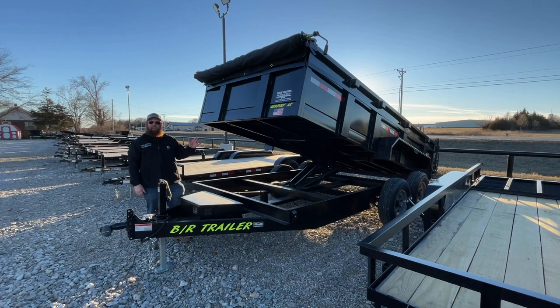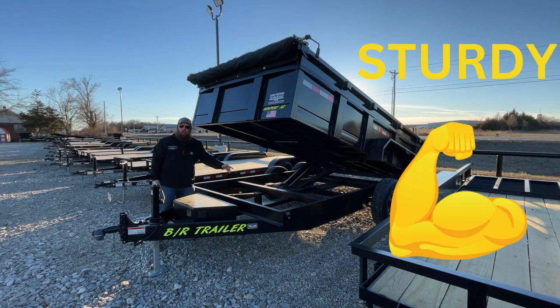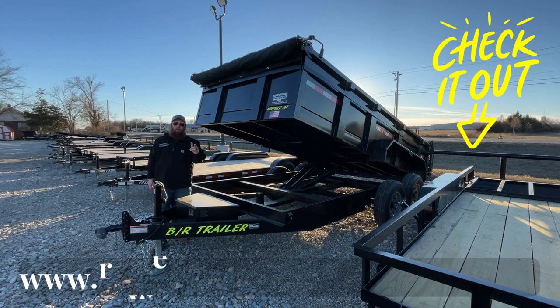Howdy folks, I'm Kyle with Row Motors and Trailer Sales. Come check out our 14-foot, 14K dump trailers. These things are sturdy. They have a 6-inch, 20,000-pound cylinder. Ramp and cart both included in our everyday price.